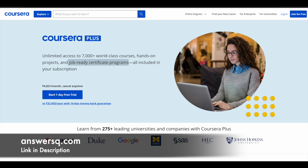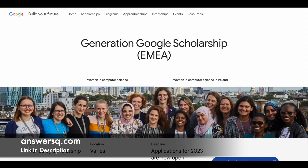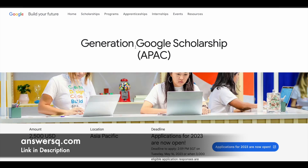Now let's move on and see about Google's Generation Google Scholarship Program. Google is providing this scholarship program for students in the North America region — that is, students in the United States and Canada. They are also providing it for students in the EMEA region — Europe, Middle East and Africa — and also for APAC, that is the Asia Pacific region. So if you are in India, you fall under the APAC region and obviously have this opportunity.